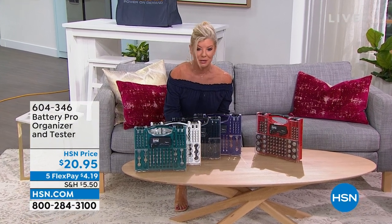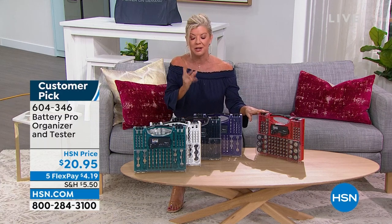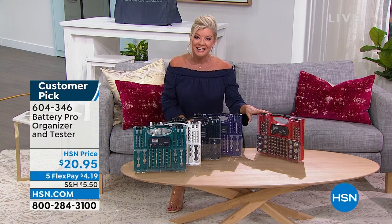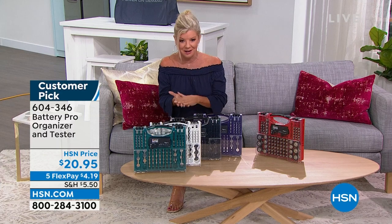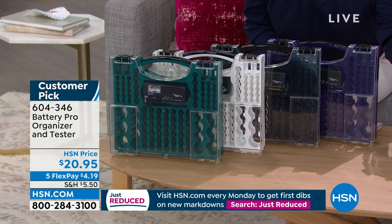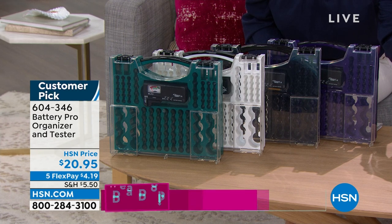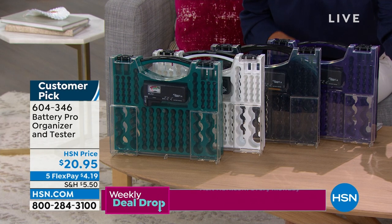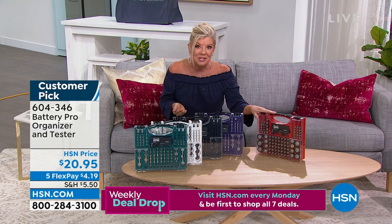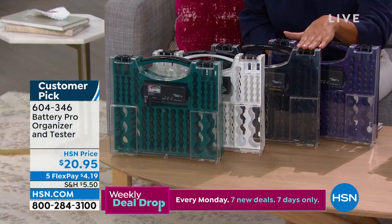Check out HSN.com for all your emergency prep items — today we're offering five flex payments on all emergency products. Another great customer pick: the Battery Organizer, back in stock in all colors. Think about where your batteries are right now — in a drawer, a plastic bag, half-open packaging scattered everywhere. The Battery Pro Organizer solves that, and also includes a little tester. Colors available: red, purple, black, white, and teal — all for $20.95.